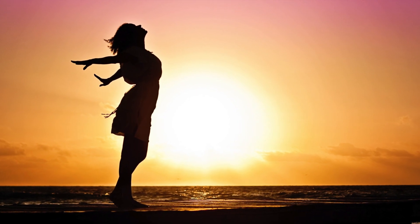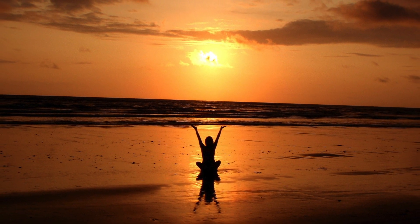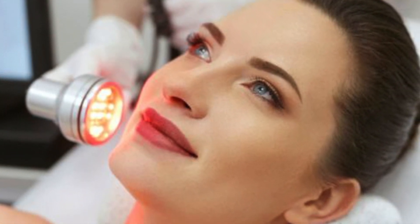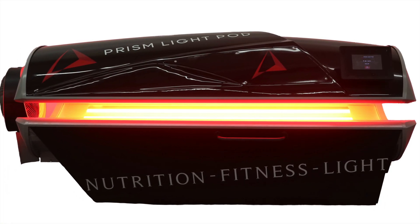Light is a nutrient which can add to longevity and overall health. With minimal exposure to sunlight, these deficits in your nutrition can be replaced and potentially correct health problems. Rather than the traditional handheld devices which only target one area at a time, red light therapy systems like Prism LightPod can provide the health benefits of the entire body.